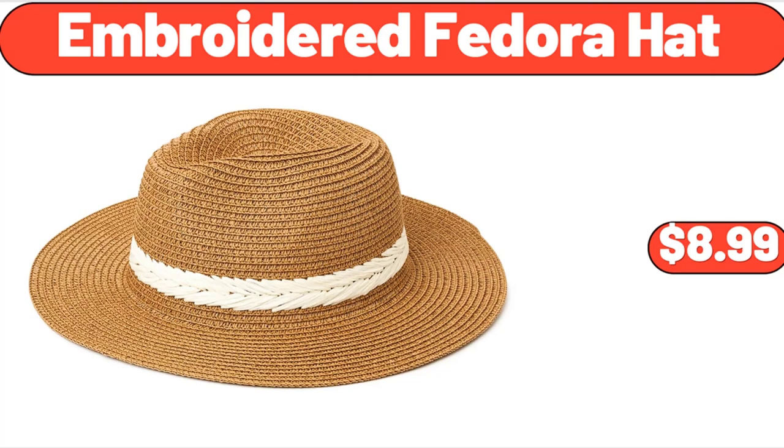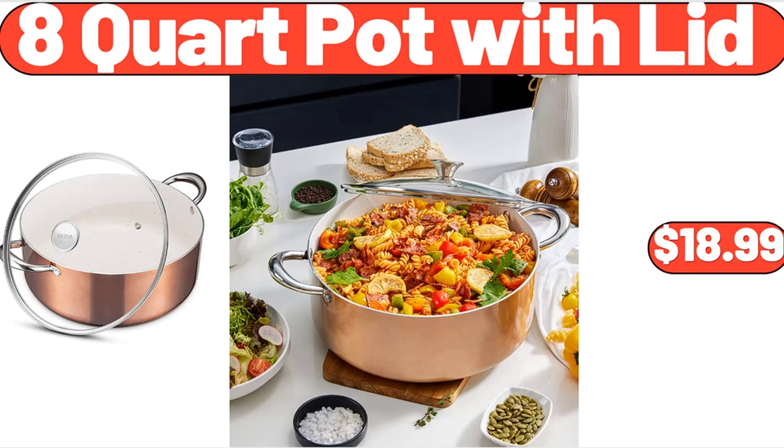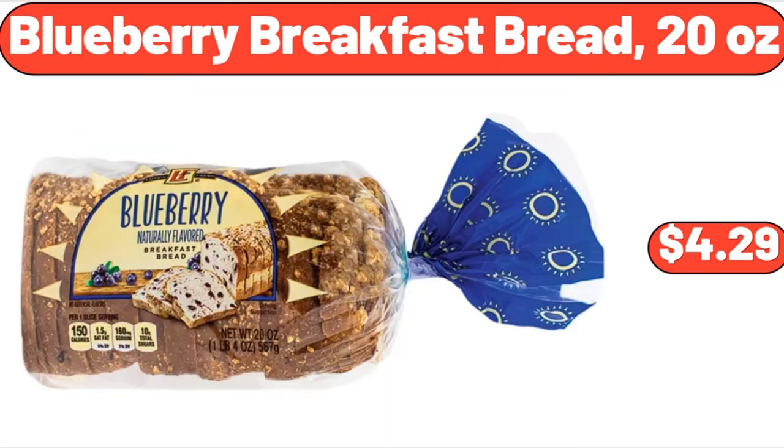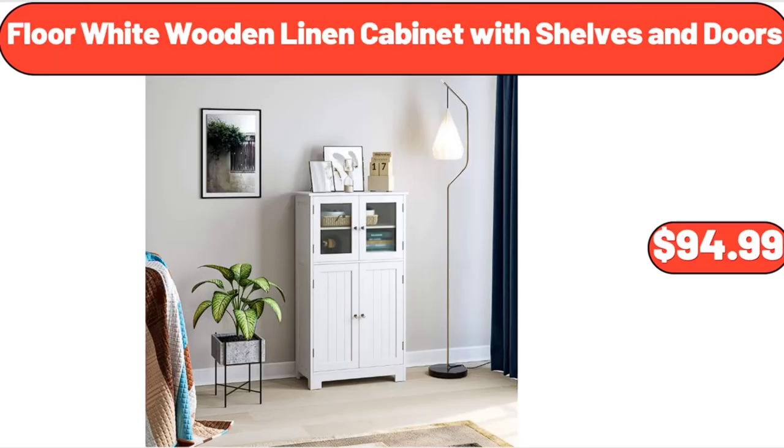Embroidered Fedora Hat, $8.99. Pocket Window Curtain, $8.99. 8-Quart Pot with Lid, $18.99. Long Gardening Gloves, $14.99. Blueberry Breakfast Bread, 20 ounces, $4.29. Folding Futon Sofa, $319.99. Floor White Wooden Linen Cabinet with Shelves and Doors, $94.99.